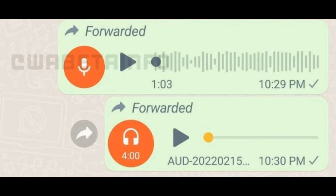Voice waveforms. The forwarded voice notes will now include voice waveforms, but only if it is recorded using the version of WhatsApp where the feature is enabled.